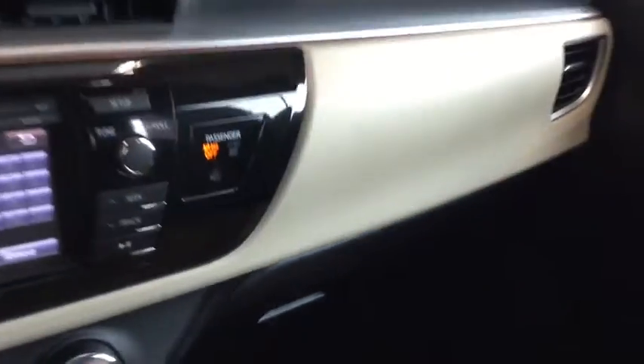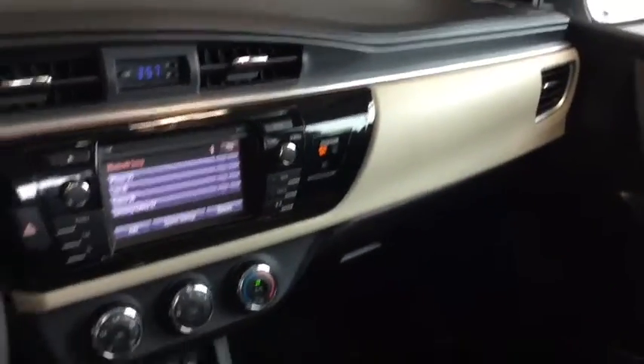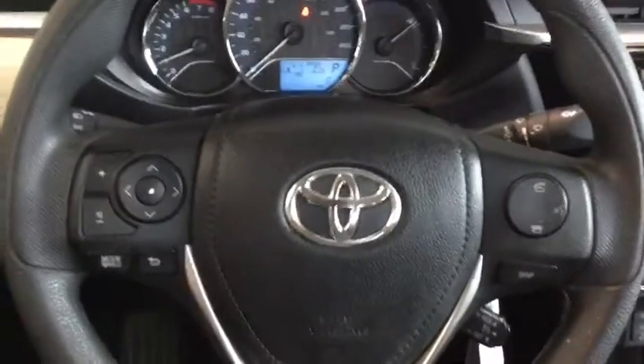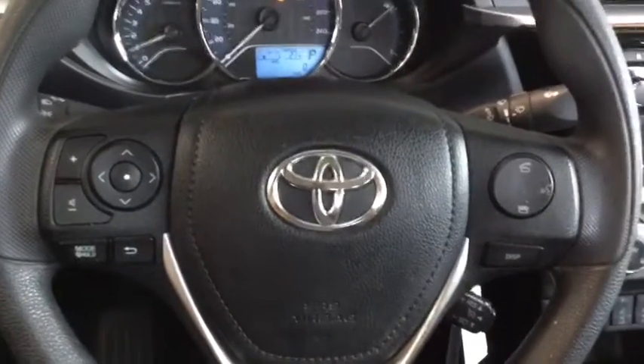I just wanted to give you one last view of the interior — I just love this color combination. That's what's happening in the front of the vehicle. Why don't we hop on back and take a look at cargo.